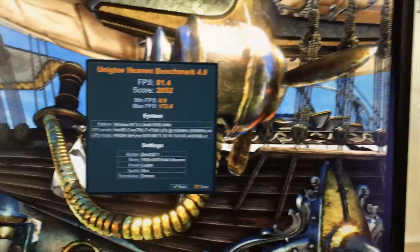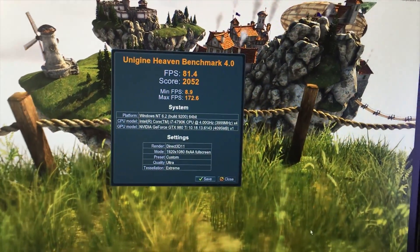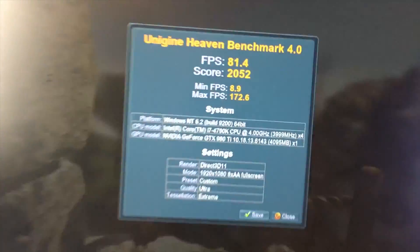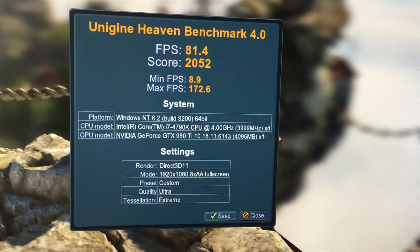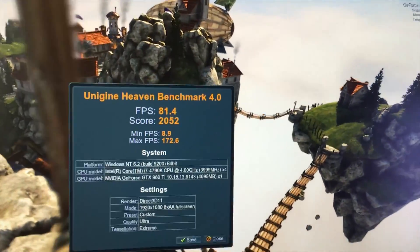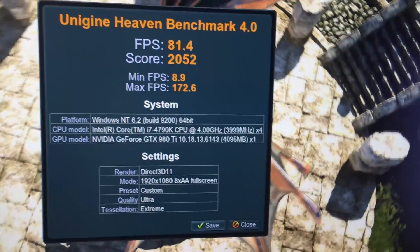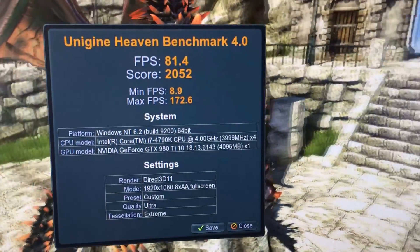Yeah, that's a very very loud fan. When you're playing a game you don't really notice it, but I want these temperatures to be a lot cooler. During the benchmark it's hitting about 60 to 70 frames average — it says the average is 81 but that wasn't particularly the case everywhere. It's got a score of 2052. So we're going to slap this brand new cooler on it and see what's going on.